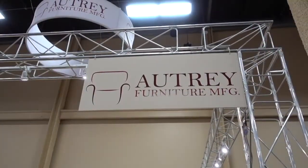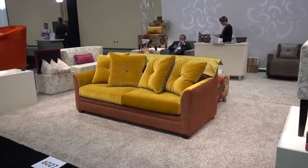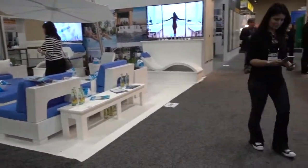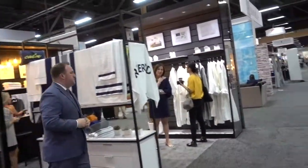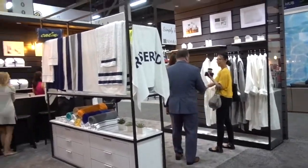This is Autry Furniture Manufacturing and they will do anything you want for the outdoor pool area. And once you're in the pool, when you get out there are robes, towels, and more robes.